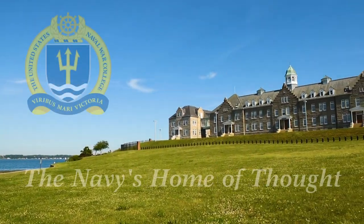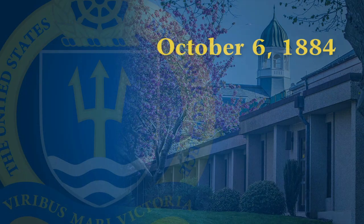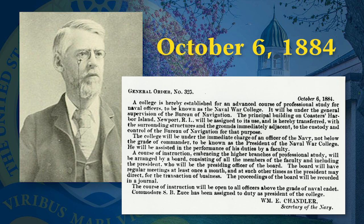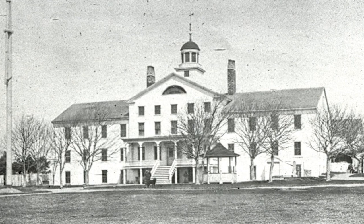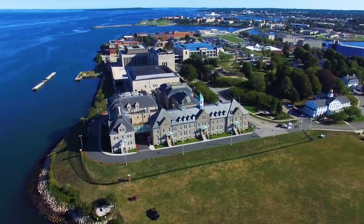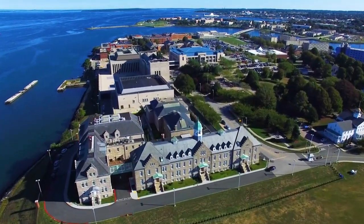Welcome to the U.S. Naval War College campus tour video. On October 6, 1884, Navy Secretary William Chandler issued General Order No. 325, establishing a college for an advanced course of professional study for naval officers. From this humble beginning in a building donated by the citizens of Newport, the Naval War College has evolved into one of the premier military education institutions in the world.